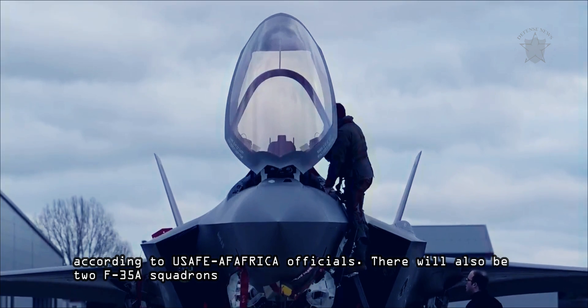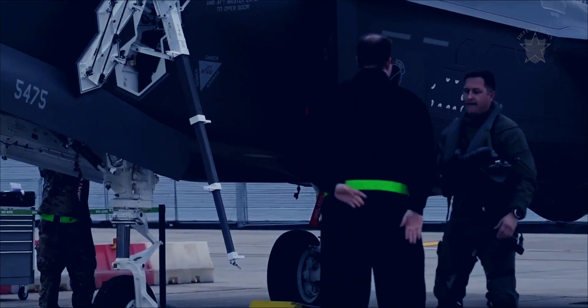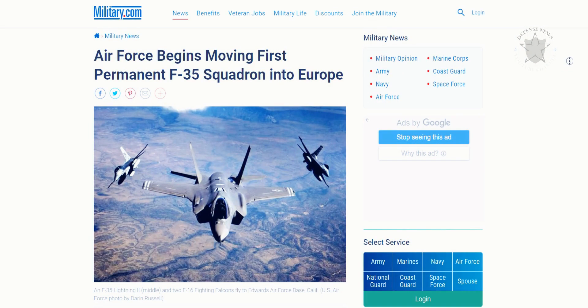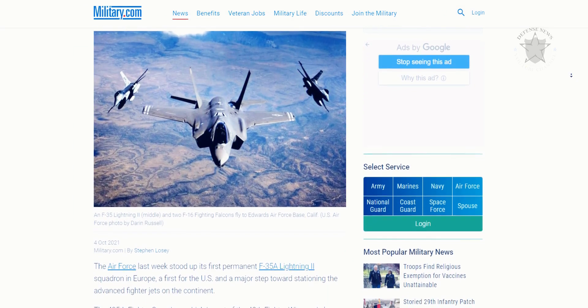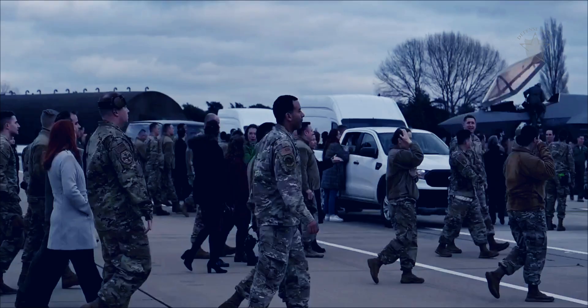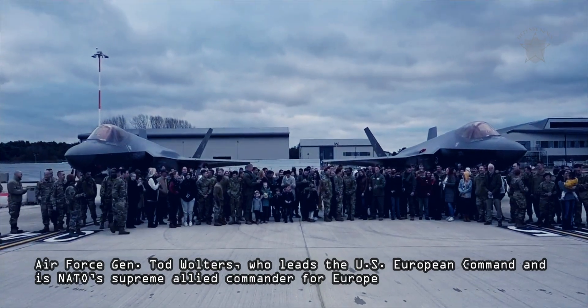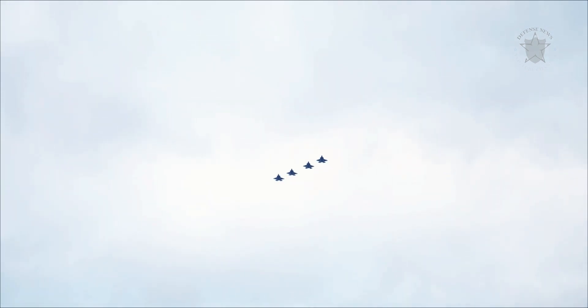There will also be two F-35A squadrons. It was also reported by Military.com that NATO is eyeing an even larger presence of F-35s on the continent. Air Force General Todd Wolters, who leads the US European Command and is NATO's Supreme Allied Commander for Europe, confirmed that the coalition will continue to build up its F-35 fighter capability, perhaps with more than 400 F-35s in the coming decades.